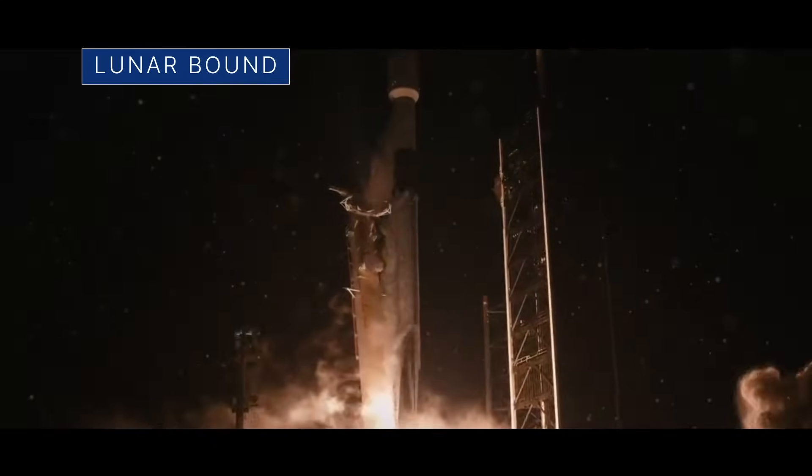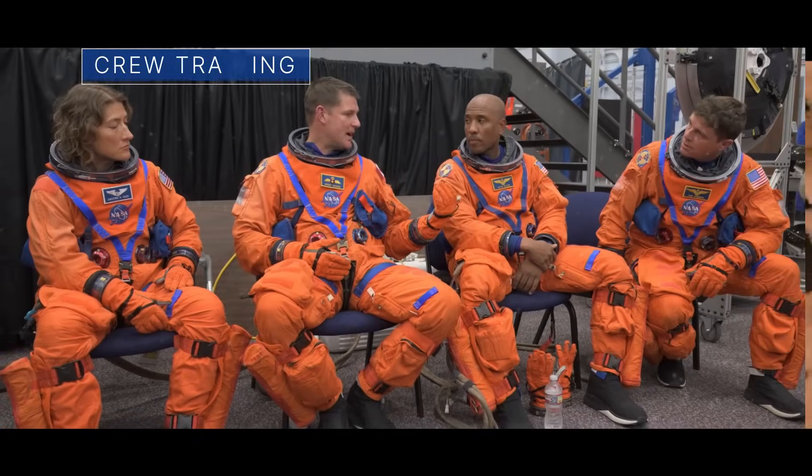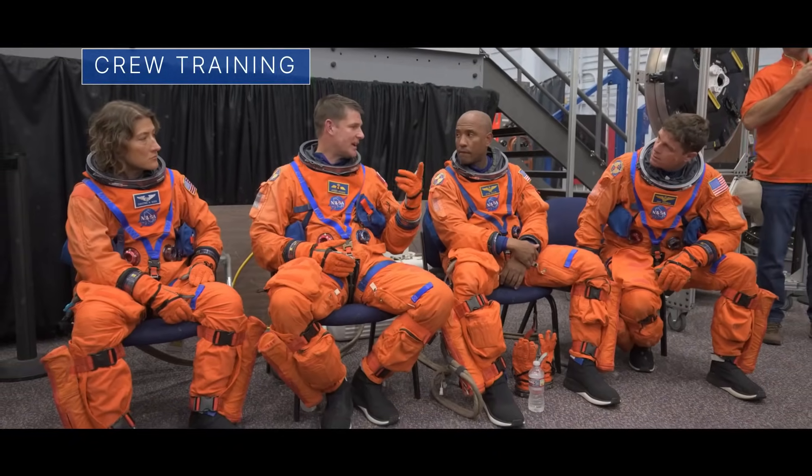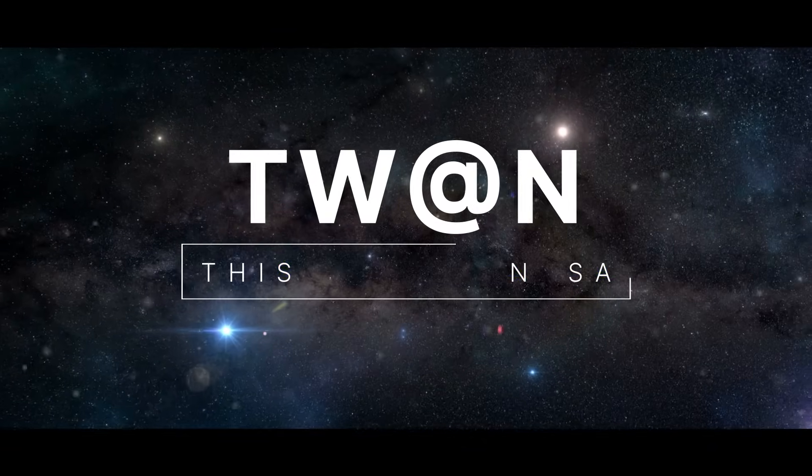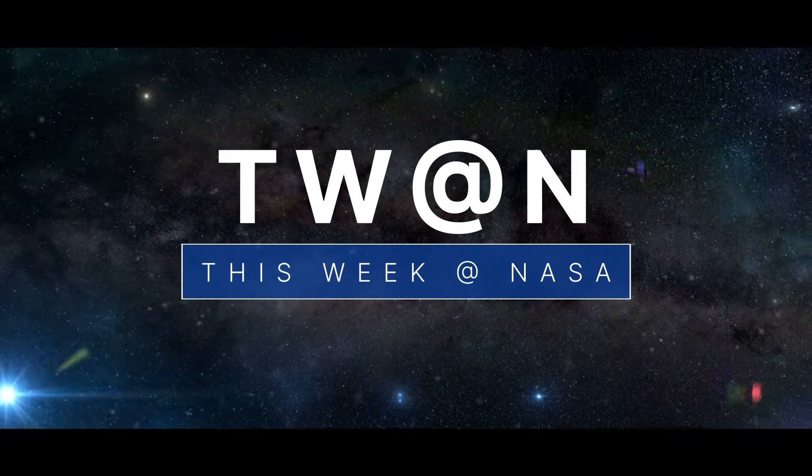A commercial mission heads to the Moon with NASA science. Our Artemis II crew conducts some pre-flight training, and a major milestone for a planetary science mission — a few of the stories to tell you about this week at NASA.